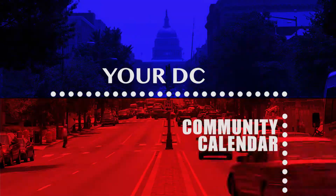Here is your DC Community Calendar, spotlighting everything happening in your city.